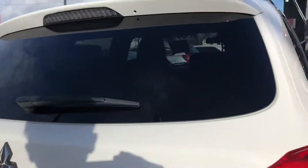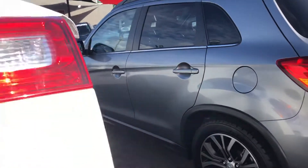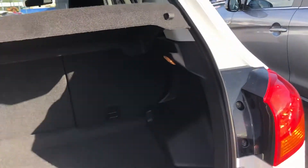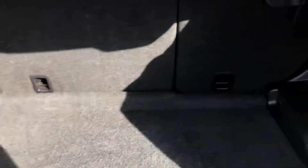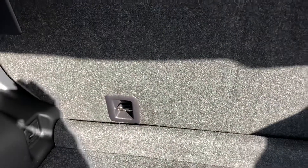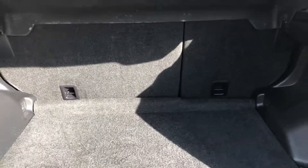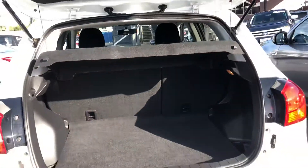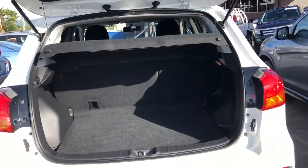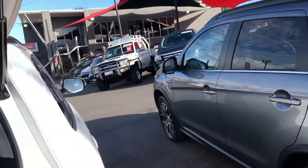Let's open the boot up. ASXs are known for being very practical as well as looking great. There's heaps of room in the boot. You do have two anchor points for your capsules or booster seats, and this tray here can come out if you need extra height in the boot. Really massive boot area — very practical.